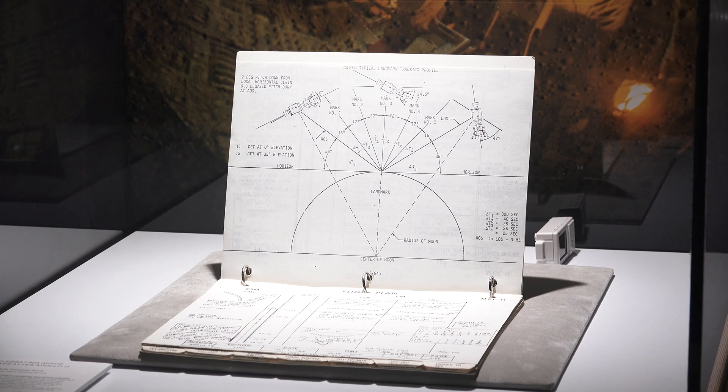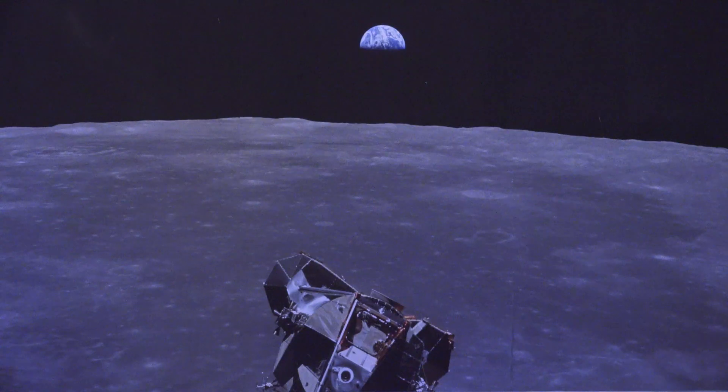How was it that Christie's got involved in this? Christie's is holding an auction on July 18th to celebrate the 50th anniversary of the first manned lunar landing, and this book is the star lot in that 200-lot auction.